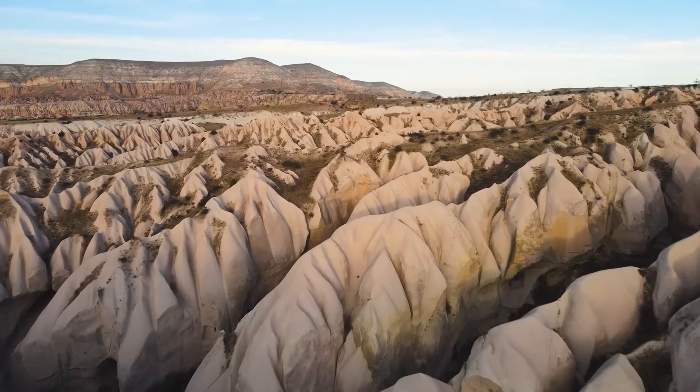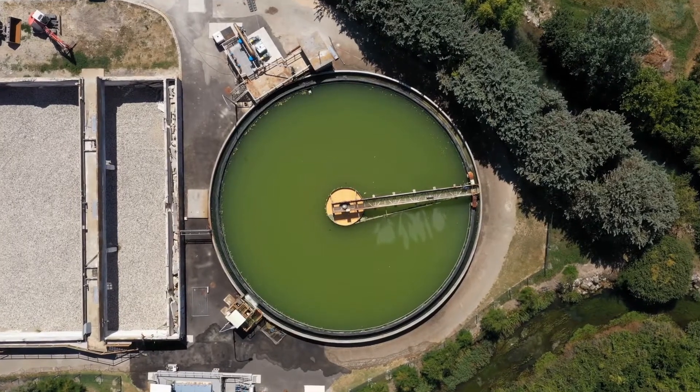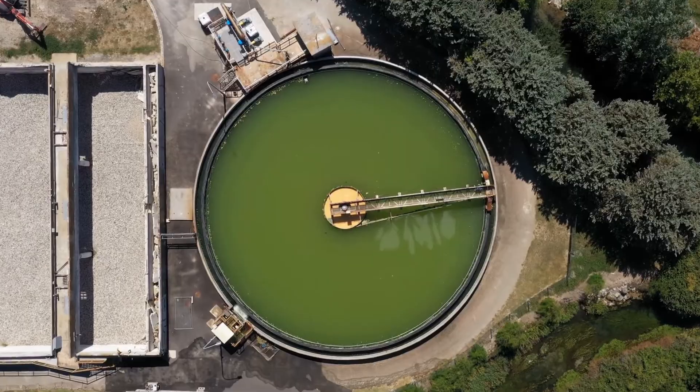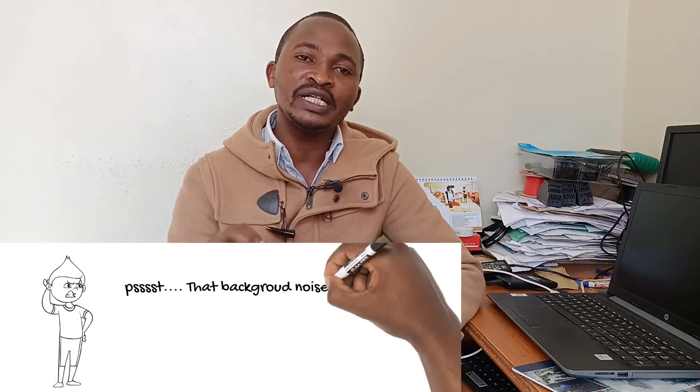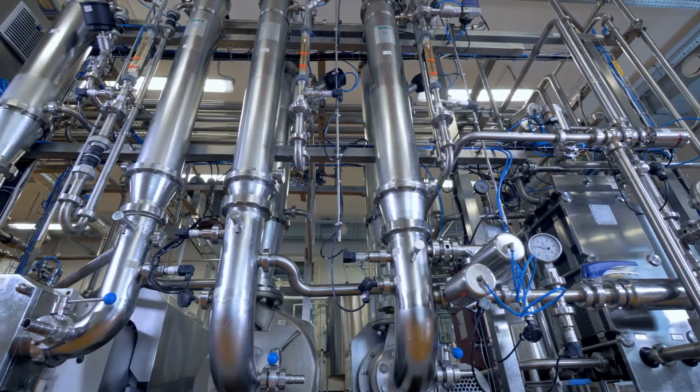A water engineer is also concerned with wastewater collection, treatment, and disposal. So we can see water engineering is much broader compared to plumbing. I think I've given you enough information about water engineering, and I would like us to dig deeper into plumbing and see what plumbing is all about.